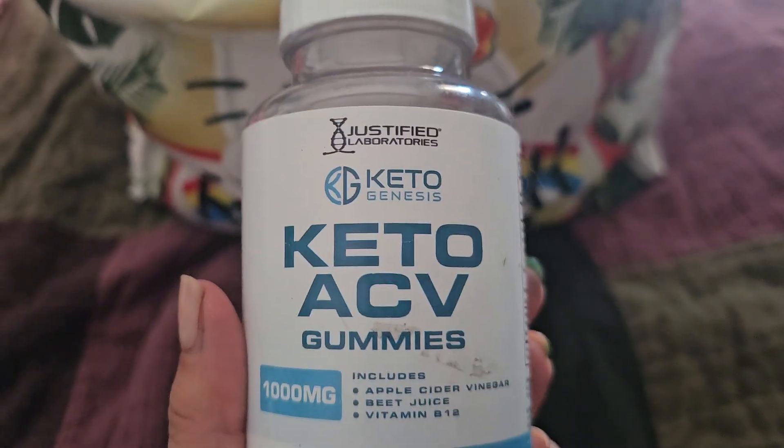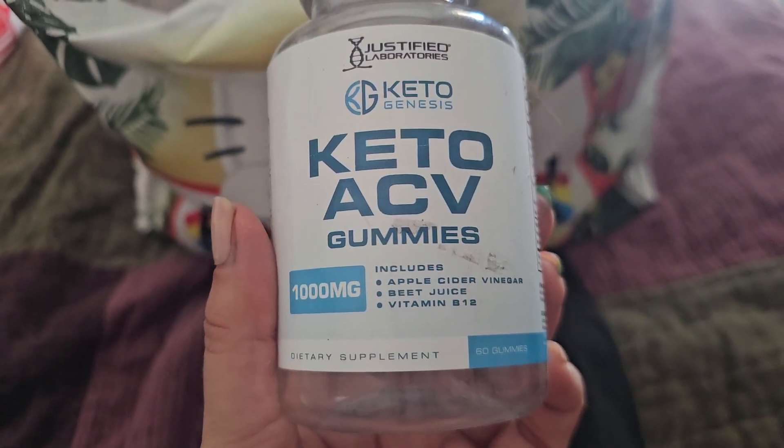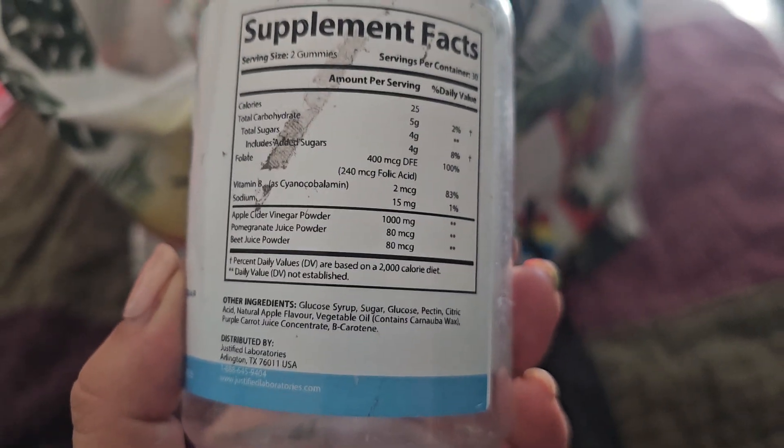This is another one of my mom's — the Justifio Laboratories Keto Gummies. They're actually just apple cider vinegar gummies. I'm not sure exactly what they do, but I think they're supposed to help with appetite suppression.